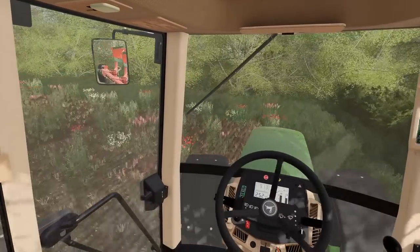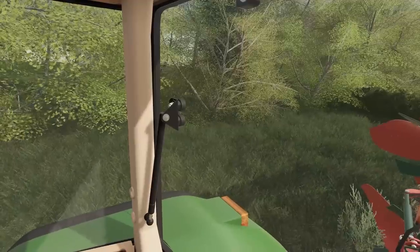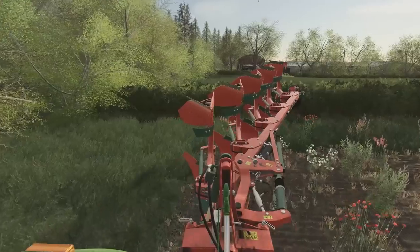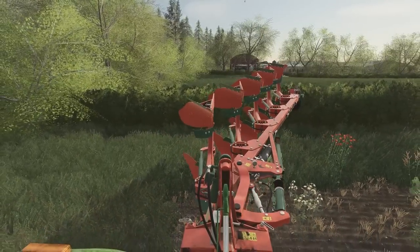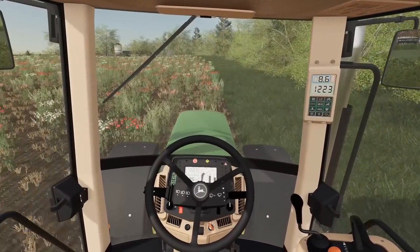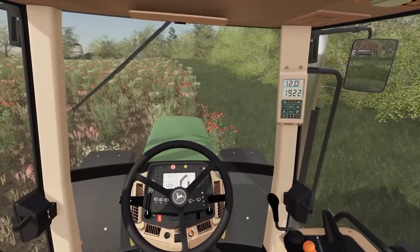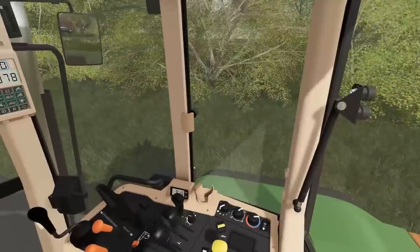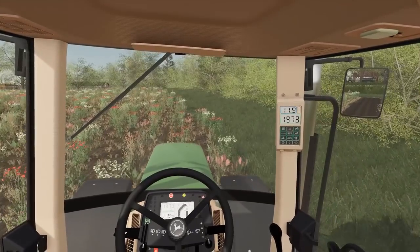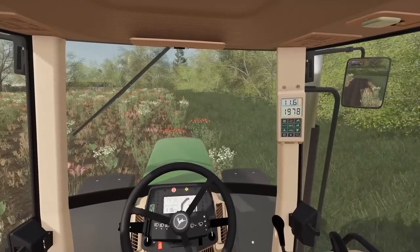We'll swing in here and get our first bit of a start. It's not going to take us too long to get this field all rattled out. And then once we're done, we'll leave it — if the weather's kind, we'll leave it for a good few days to let it dry the tops out a little bit before we get into working it over, and then drill it. We might just be able to drill it straight away depending on how it dries out, but we'll certainly find out.